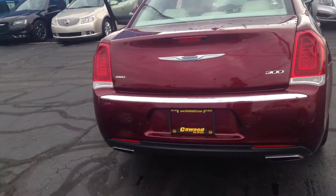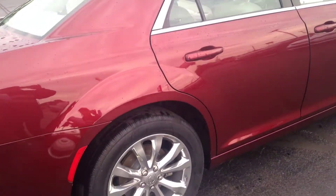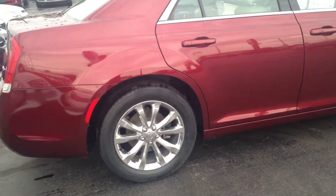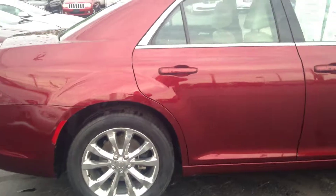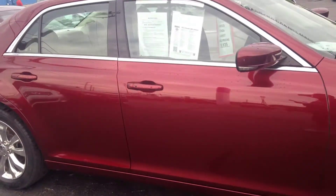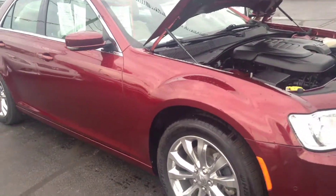The color is velvet red pearl coat. It's a beautiful car. It has ivory interior. It has only 38,000 miles. It's a one owner, all wheel drive, with navigation, XM radio, heated seats, backup camera.